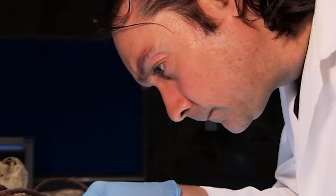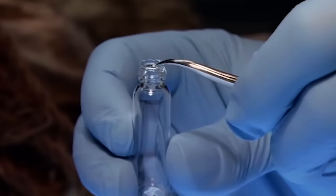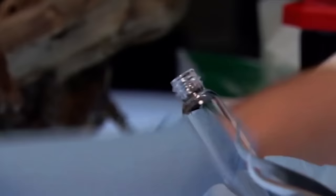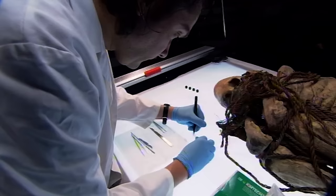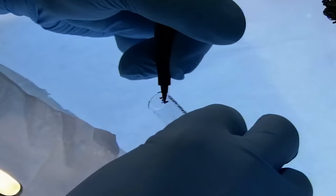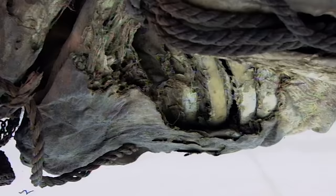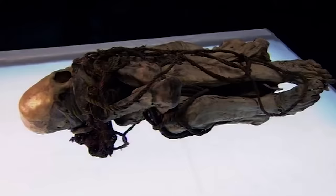Stephen is also taking samples for carbon-14 analysis to establish a date for Cloudman. Peruvian mummies can be anything up to 7,000 years old, so this will be another crucial clue to Cloudman's identity. Based on the mummy's pale skin, Stephen has a hunch that Cloudman was artificially preserved, and if he can find evidence for this, it'll be groundbreaking. They usually assume mummies to be naturally preserved, but what interests Stephen is whether the chemistry can actually provide any answers on that. Artificial mummification was extremely rare in ancient Peru and would certainly point to a high-status individual.